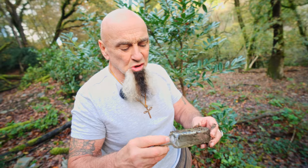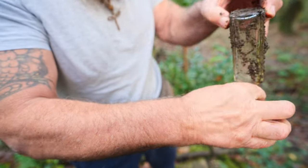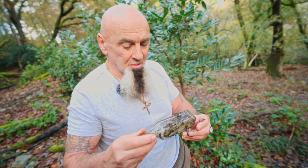Look at this — I think it's an old sauce bottle. They probably used that. It was probably here when people lived in these buildings. Amazing.